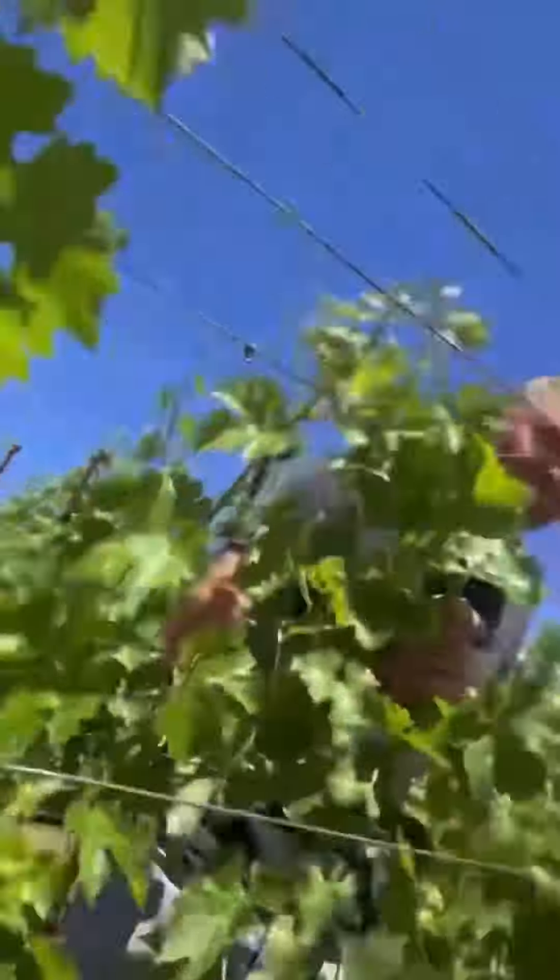Reed, have you ever seen a vintage where there's this many clusters? If I have, I can't remember, to be honest. In my 20-some odd years of doing this, this is absolutely glorious. This is a year where we are going to leave these clusters, and you can see just huge amounts of fruit hanging.